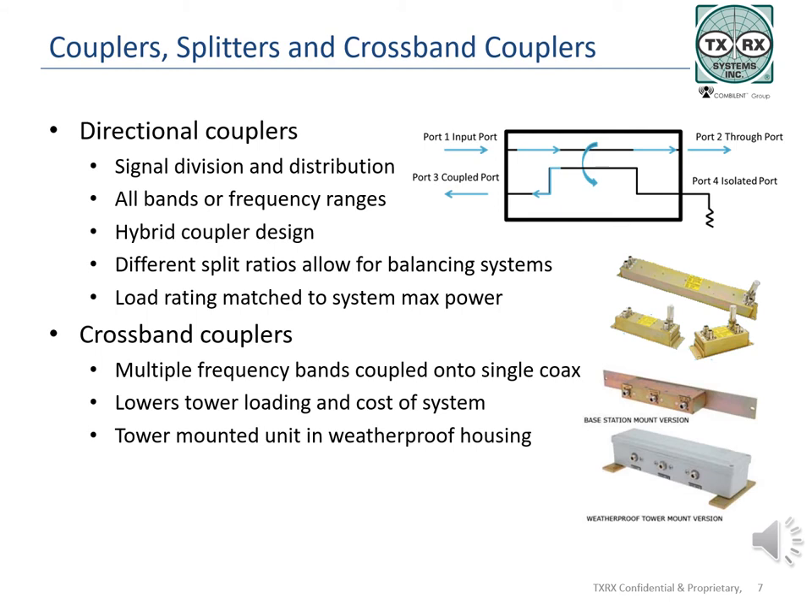Cross band couplers allow frequencies from multiple bands to be coupled into a common broadband feed line to an antenna or to another system. This lowers the number of feed lines going up the tower, reducing wind loading and weight and saving the expense of multiple feed lines. Antennas typically are not broadband enough to handle multiple frequency bands, so a second coupler will be needed on the tower to split the signals to the appropriate antenna. The units for tower mounting are supplied by TXRX in a waterproof enclosure.